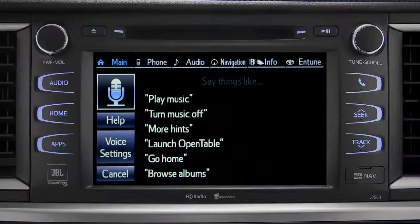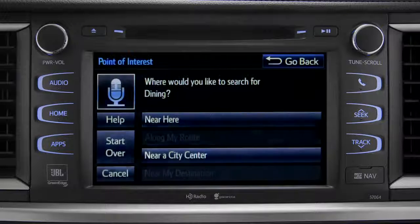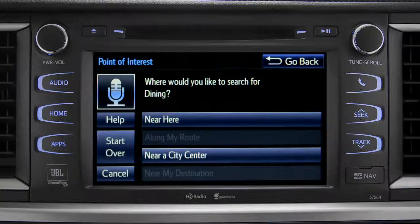For instance, you might say, 'Find a restaurant.' You can continue by answering the voice prompts. Where would you like to find dining? Say something like, 'Along my route,' 'In a city,' 'Near my destination,' or 'Near here.'